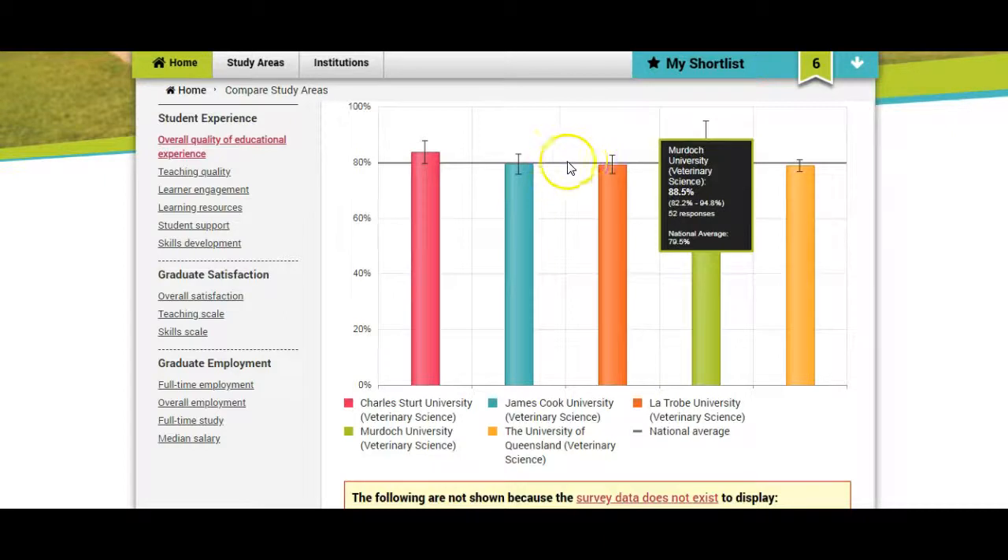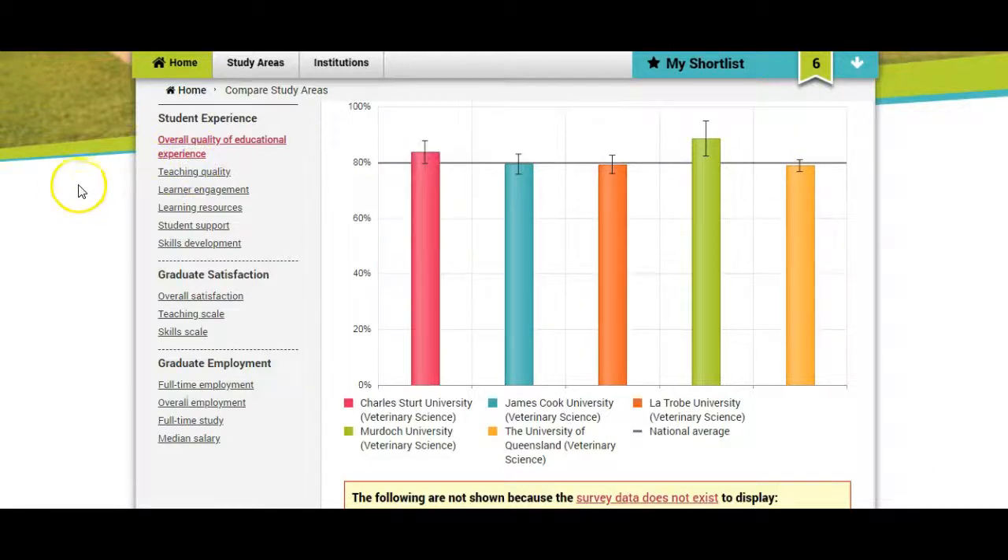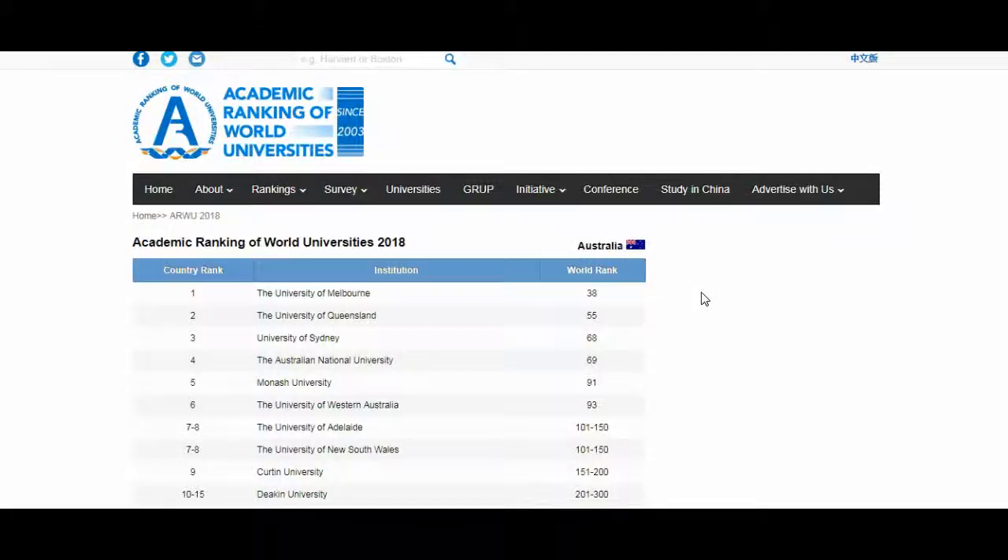You can see here, this line here is the national average for satisfaction. If you want to see the results for other areas you can look at teaching quality, learner engagement, learning resources, student support, and skills development. So from the results we can see that Murdoch University is the best choice. Now, how do I know that Murdoch University is a good university in Australia? I need to check the world university rankings. So I go to the website for the Academic Ranking of World Universities.